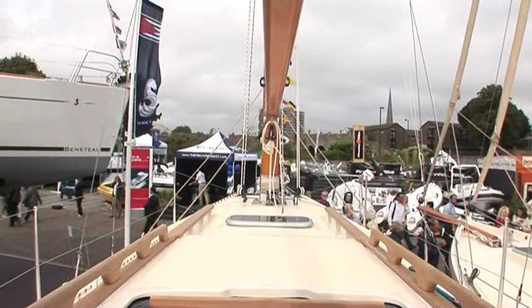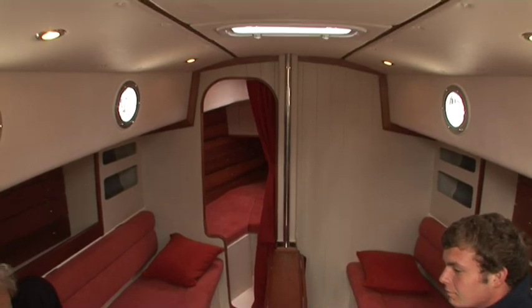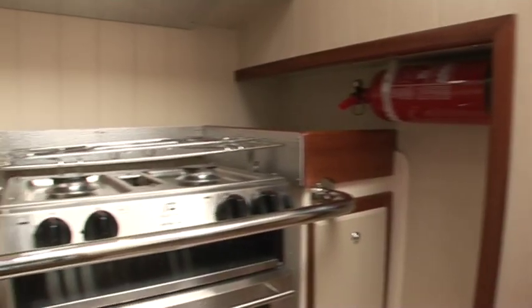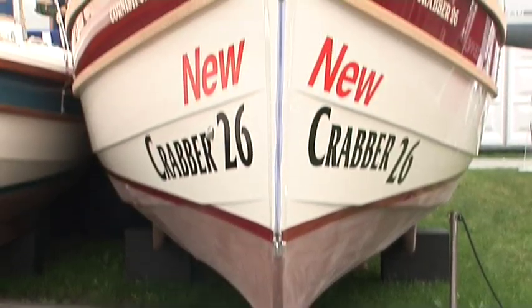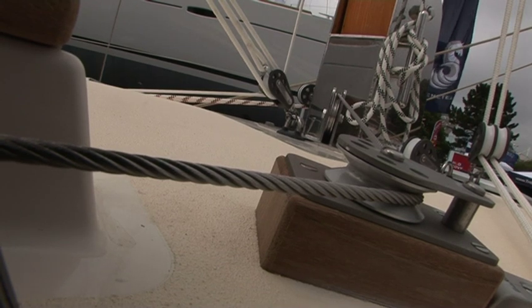We wanted a slightly bigger boat which would enable us to have some more creature comforts. She's got a separate heads and a separate galley, and I think they're very important if you're doing family sailing — you want that extra space. But we also wanted something which was building on the absolute strengths of the Crabber range. So she looks like a Crabber, she's a classic gaff-rig boat, and she's a joy to sail.